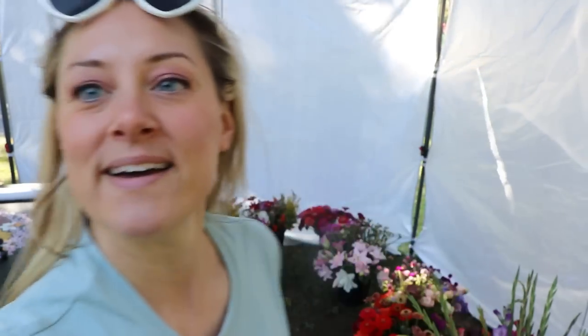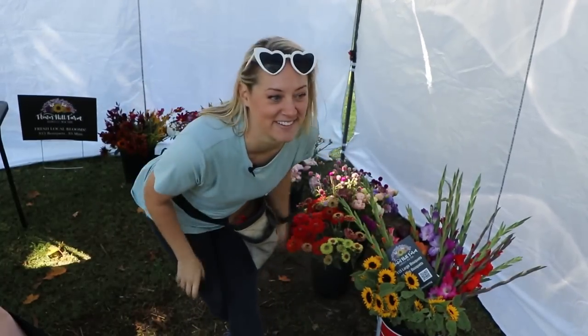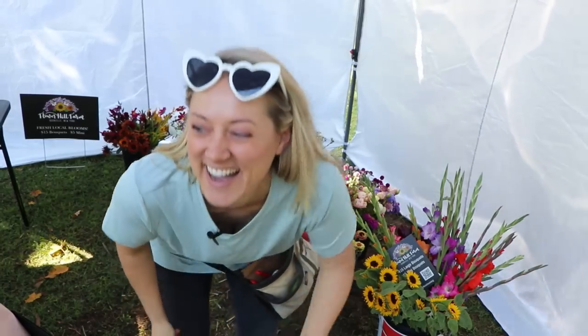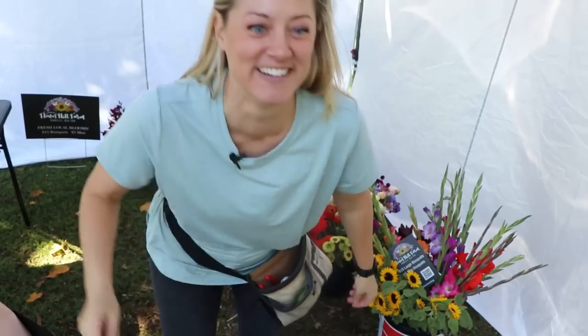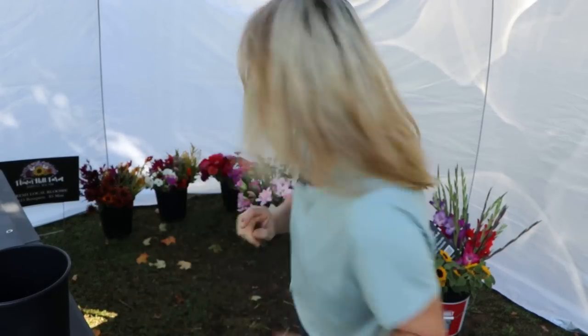Here are my fleurs — my fleurs are in the fleur. I feel like a Muppet. Let's start with a really, really fall-like bouquet. These are the $15 bouquets. Let's do it.